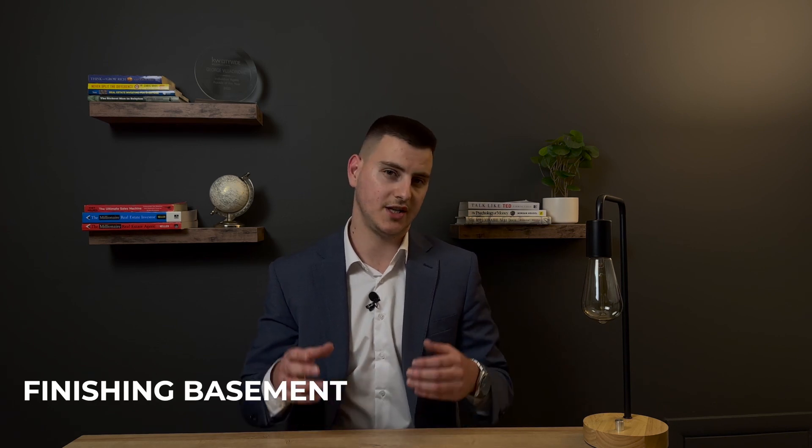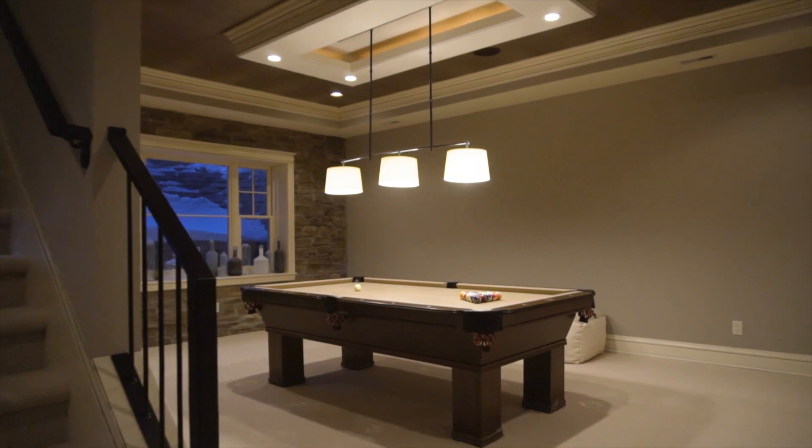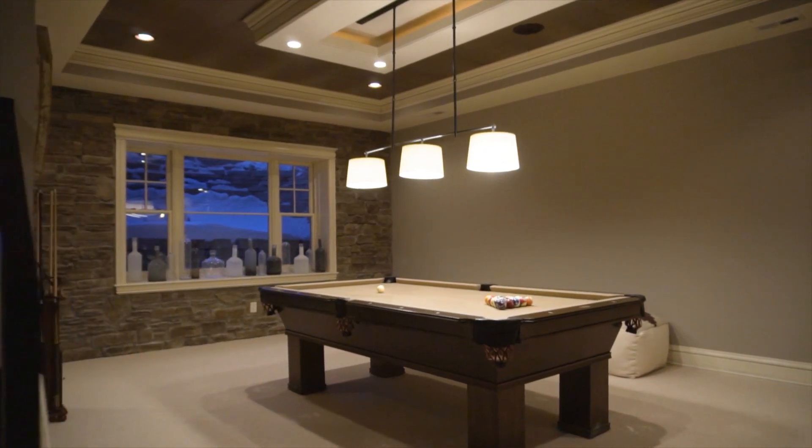The next thing you shouldn't do right before selling is finishing the basement. This is probably the last thing you want to do when you decide to sell. Finishing a basement will on average give you only 70 to 75 percent return on your money. Some people say it adds extra living square footage, which is true, but the appraised value of finished basement space is usually 50 to 60 percent of the value of main level square footage. If you lived in the home for the past 10 years and are only now deciding to finish the basement right before selling, it doesn't make much sense.